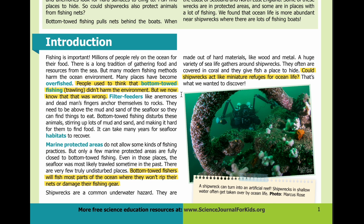Filter feeders like anemones and dead man's fingers anchor themselves to rocks. They need to be above the mud and sand of the seafloor so they can find things to eat. Bottom-towed fishing disturbs these animals, stirring up lots of mud and sand and making it hard for them to find food. It can take many years for seafloor habitats to recover.